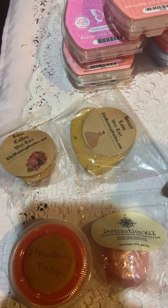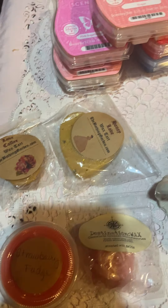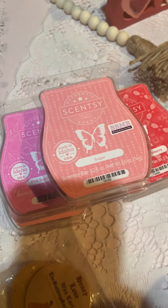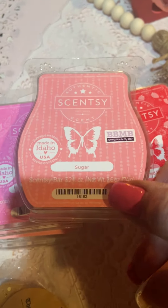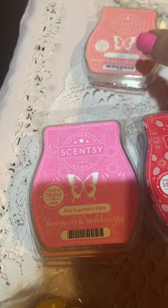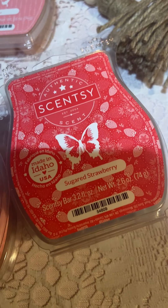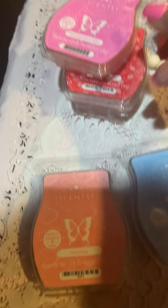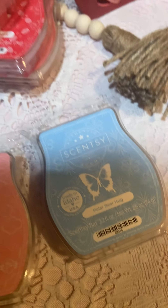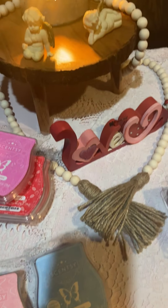Then I pulled some of my Sensi clamshells. I pulled Sugar because it is in my club and I have so many backups — it's a great mixer. Also Pink Sugar Berry Mint, Sugared Strawberry, Pinkies, and Polar Bear Hug. I thought those were good to warm for February.